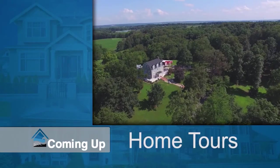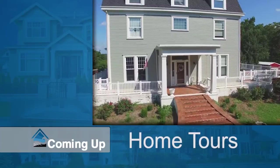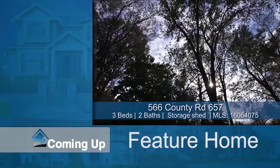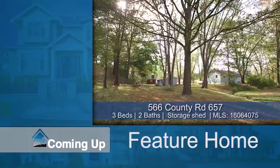Good morning, I'm your host Veronica Kern, and this is Welcome Home. As always, we're going to tour a number of homes for sale right here in the area, as well as hear from our sponsors. Later in the show, we're going to tour a phenomenal featured home, so sit back, relax, and allow us to welcome you home.